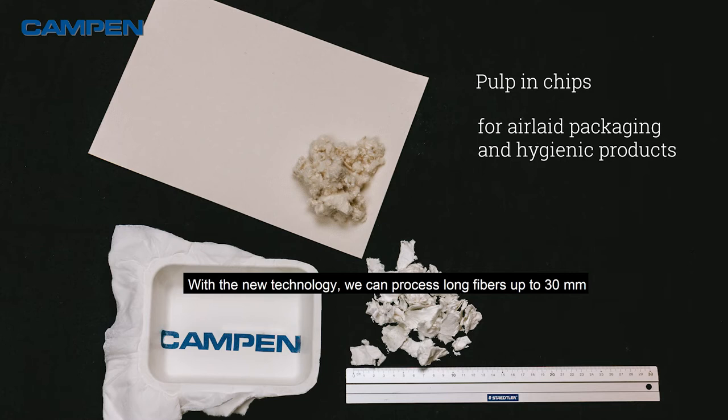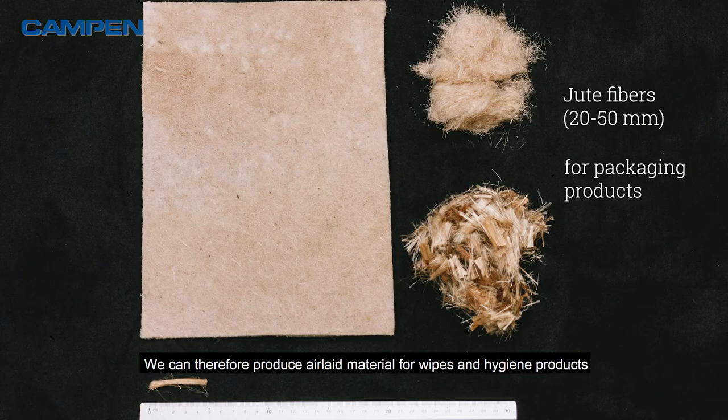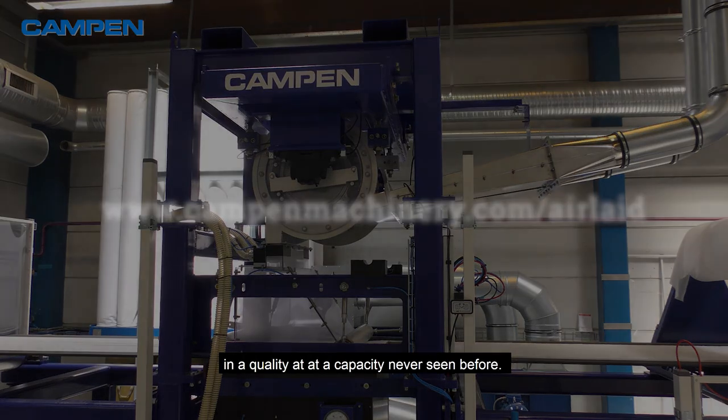With the new technology, we can process long fibres up to 30 mm and combine them with other dry-light fibre forming technologies. We can therefore produce air-formed material for wipes and hygiene products, as well as cotton pads, packaging and the like in a quality and at a capacity never seen before.